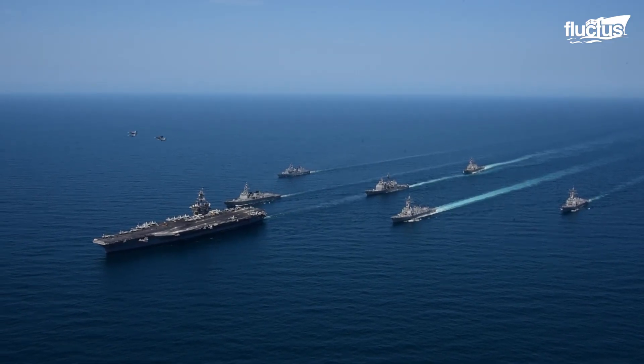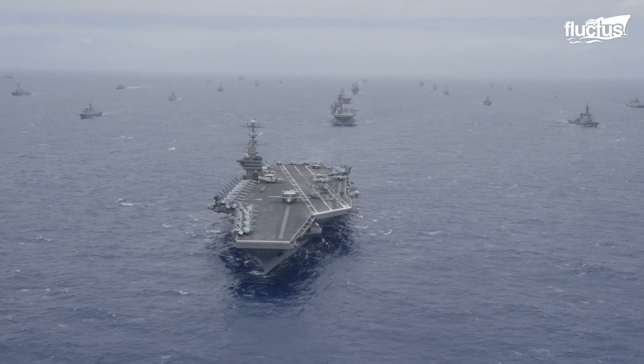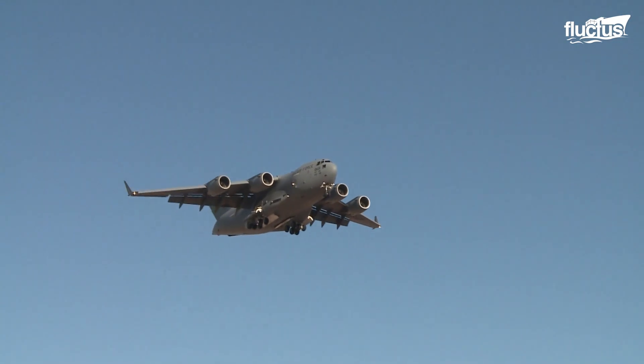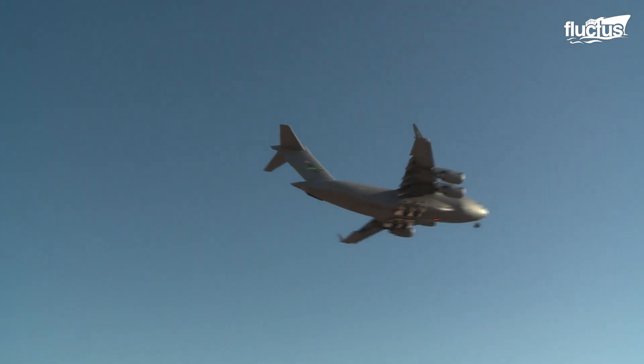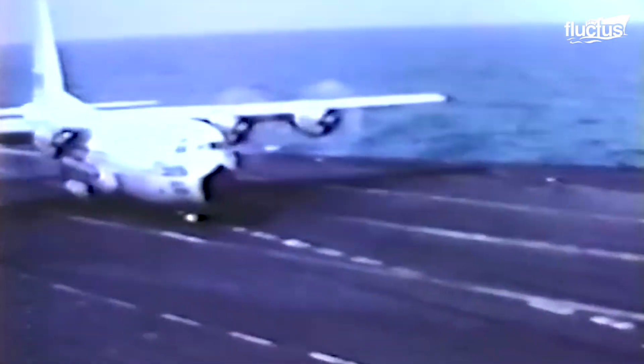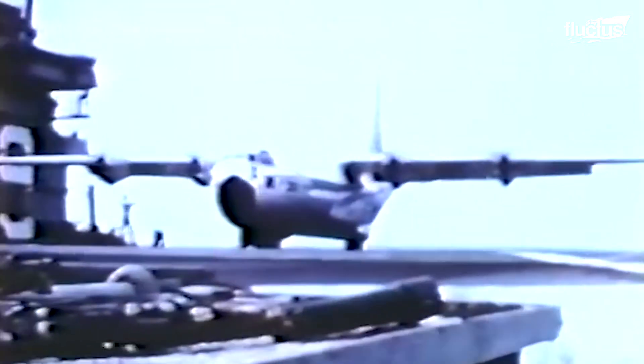Landing an aircraft on a conventional runway is hard enough. Trying to land on a short moving runway in the middle of the sea requires meticulous calculation and skill. But landing a 121,000-pound aircraft with four turboprop engines is almost an impossible feat — but it happened. In 1963, the U.S. Naval Air Test Center tested the C-130F Hercules, and it made 21 unarrested landings and takeoffs from the Forrestal carrier.